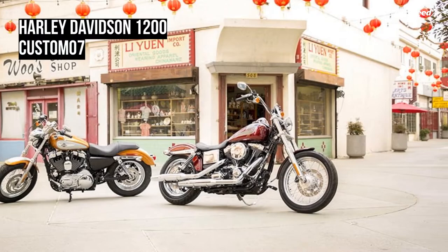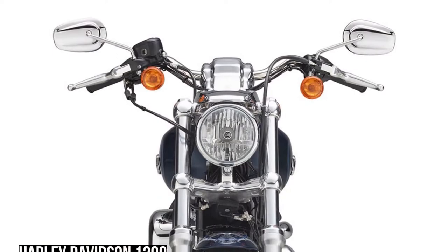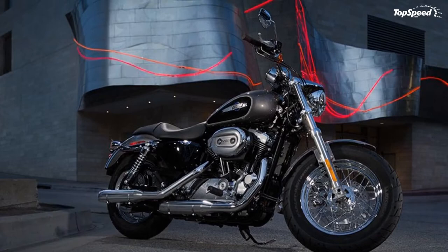Leading the way for the 1200 Custom motorcycle is a fat, in-your-face front end. The thick triple clamp and beefy front tire wrapped around a 16-inch five-spoke chrome cast wheel will not be denied. You'll see the true custom character of a Sportster motorcycle, but just a little fatter and a little more custom.